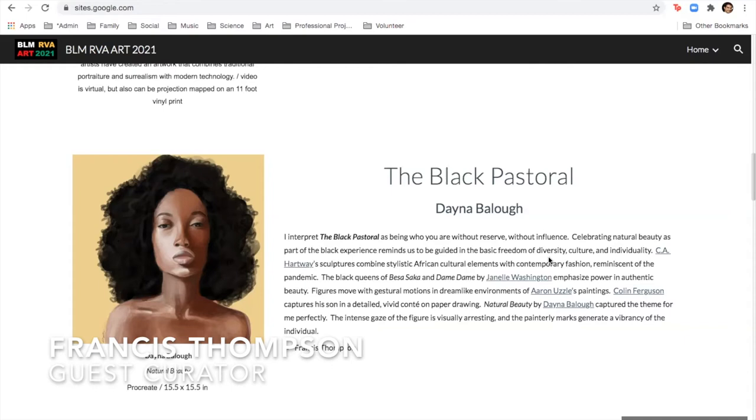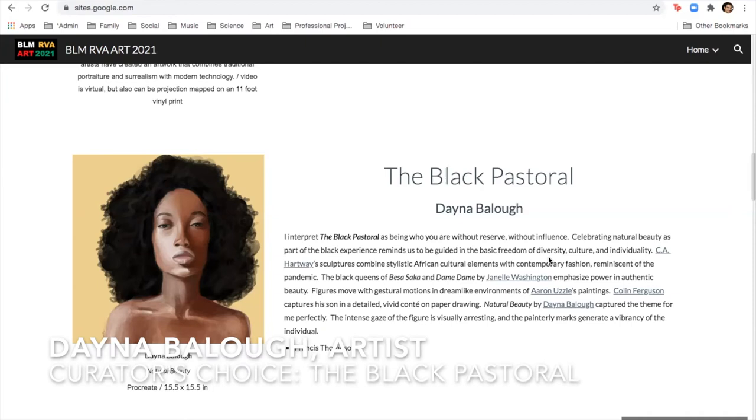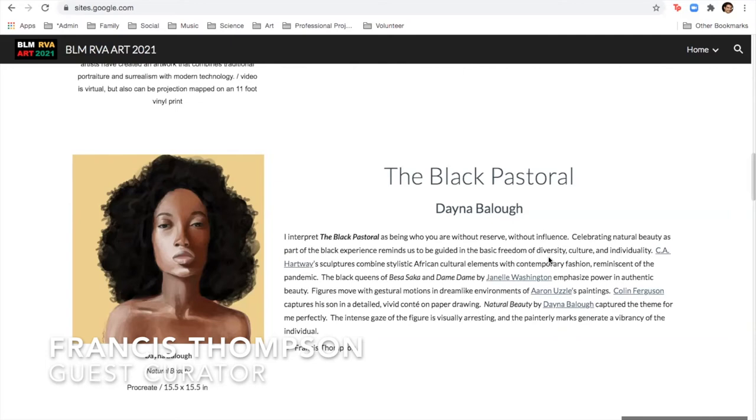Can you tell me a little bit about how you feel the piece fits into the particular theme? Did you see the theme and make the piece for it, or was it a piece you had created and felt you wanted to submit? I actually created this piece before I knew about the BLM RVA art exhibit. I thought it fit pretty well — just the way she's looking at the viewer really encapsulates the aesthetic beauty of the Black community. So it wasn't particularly for this exhibit, but I thought it really fits, which is why I ultimately ended up submitting it.